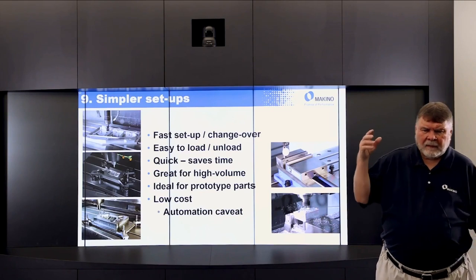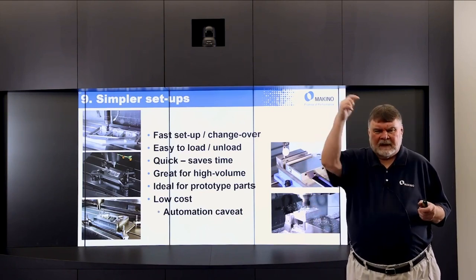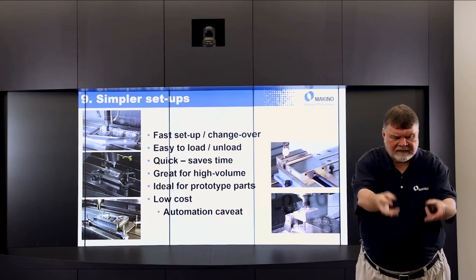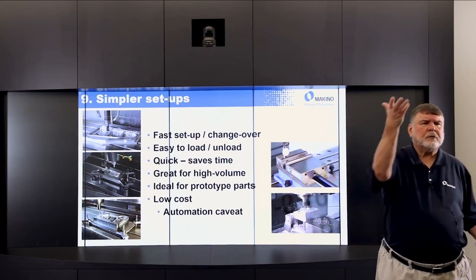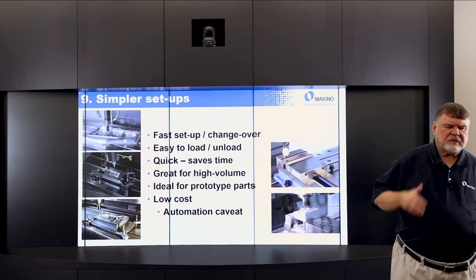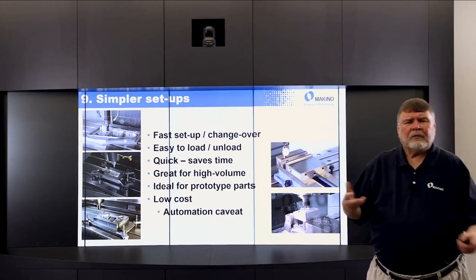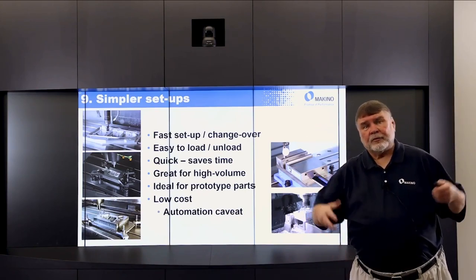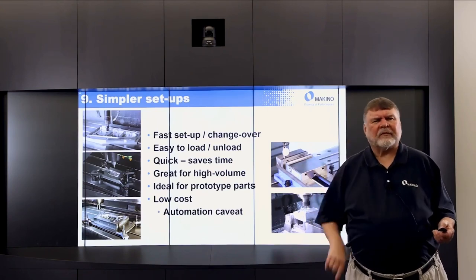One of the complaints about vertical machining centers is that you have to stop the spindle to take the part off and put another part on — but that's true only unless you put some type of automation to do that automatically. In which case you can get productivity rates on a vertical very comparable to a horizontal with a pallet changer.